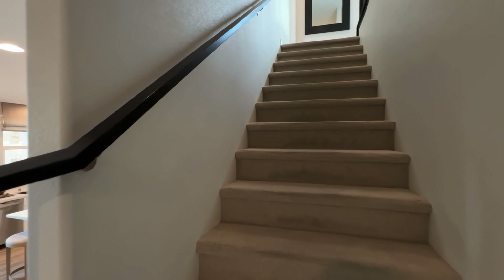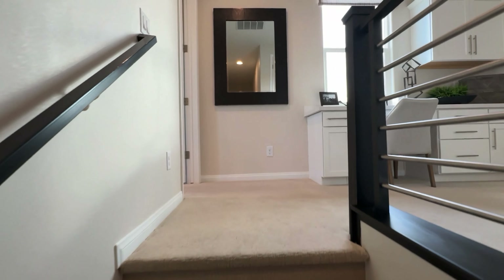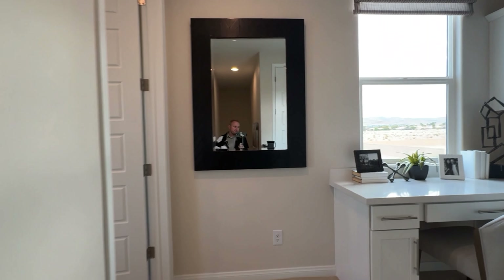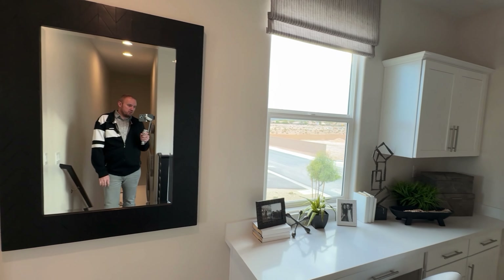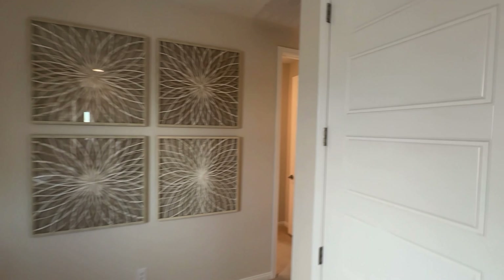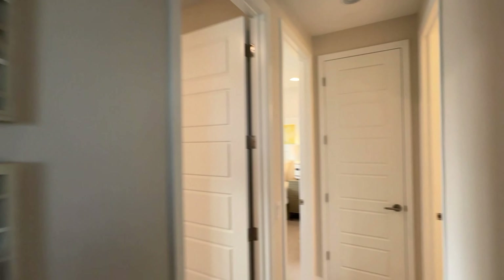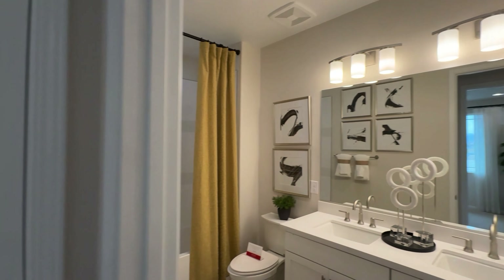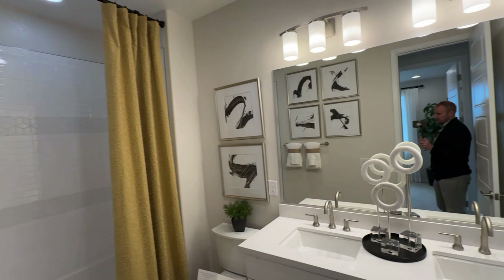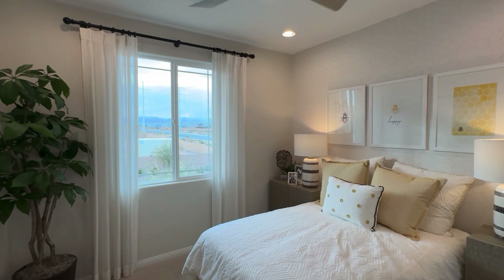Let's go ahead and check out upstairs. Right when you get up here it's almost like a little loft area — you have a little desk. And then of course your laundry room — upstairs laundry room. What a sin to put laundry rooms downstairs! The shared bathroom has got double sinks, which is really nice.